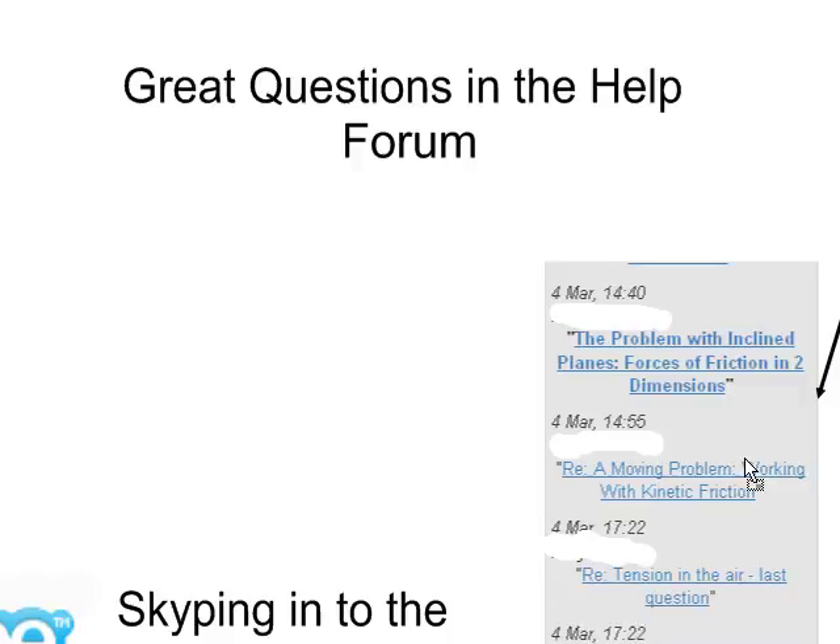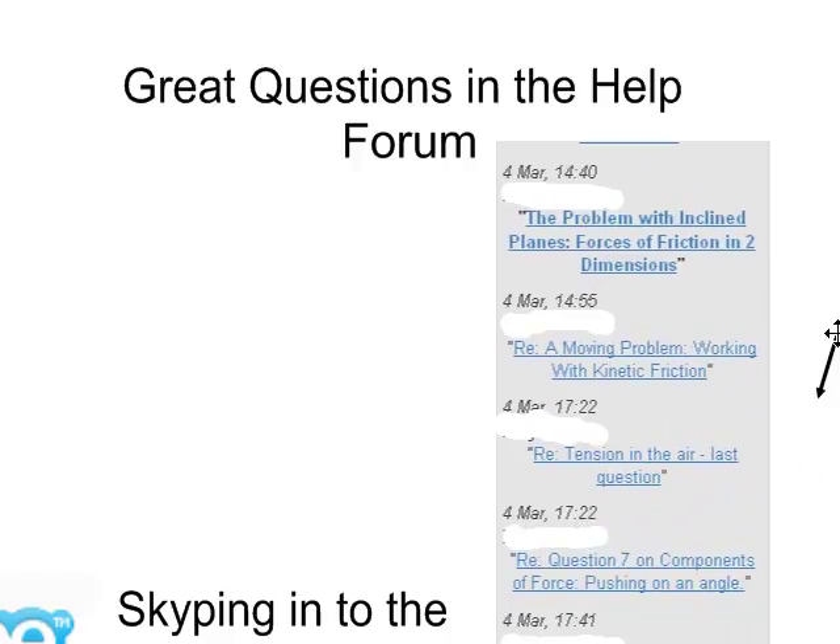We're getting some great questions in the help forum here. Go in if you haven't had a chance, and if you think you can answer some of these questions — particularly questions like this one — go ahead and keep in mind that's all going to be part of your mark. So thank you, everyone, for posting into that help forum. That's really starting to build things out a little bit.